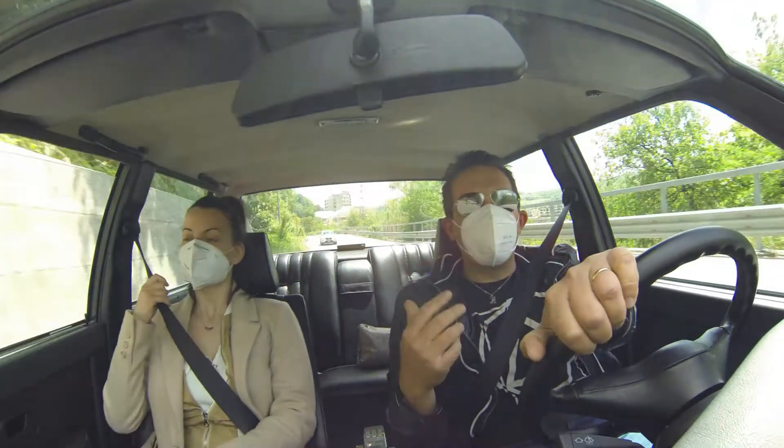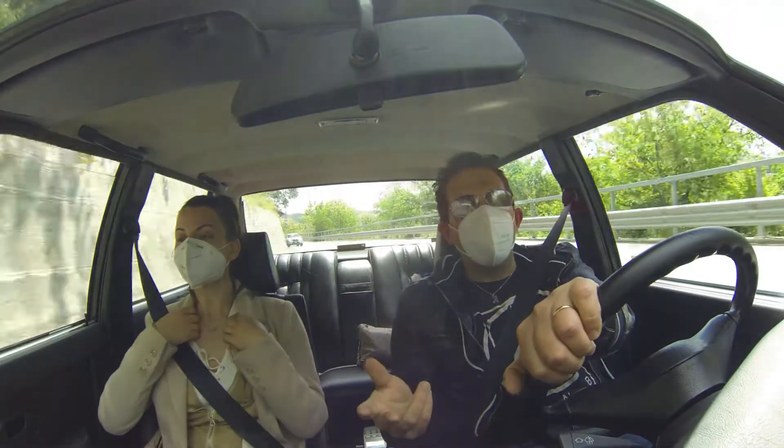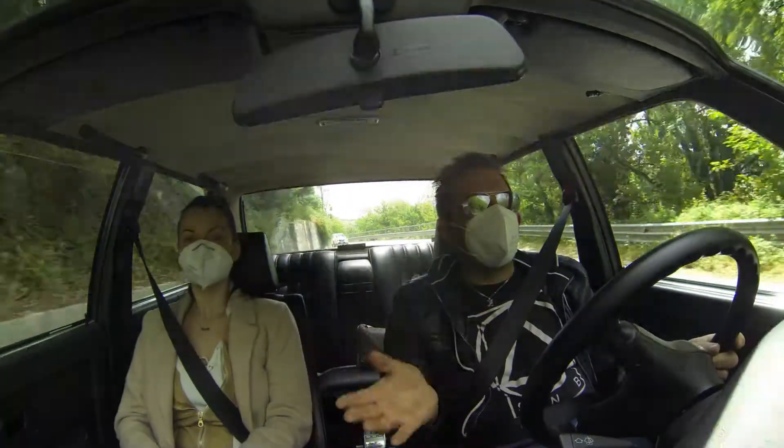Perché ancora oggi, nonostante sia un'auto sportiva, ha un gran comfort, ha i sedili anatomici ma comodissimi, ed è piacevolissima da guidare.